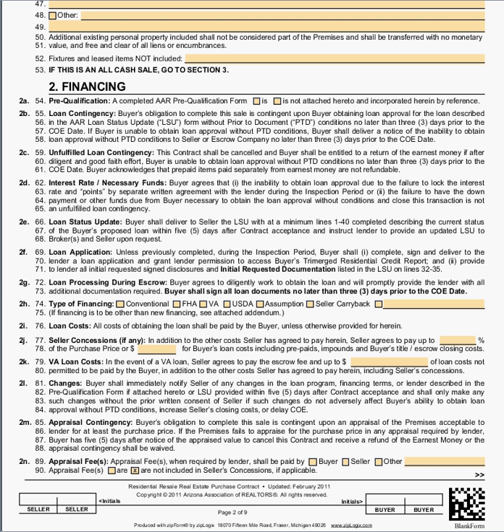This training video is going to cover section two of the Arizona resale residential purchase contract. Many times when you're going to have a problem with a purchase contract, it's going to be in section two. Section two is the financing section and it covers whether or not the buyer can afford to buy the property if there's going to be a loan. The seller obviously thinks this is important because they want to know that they're going to be able to close escrow.